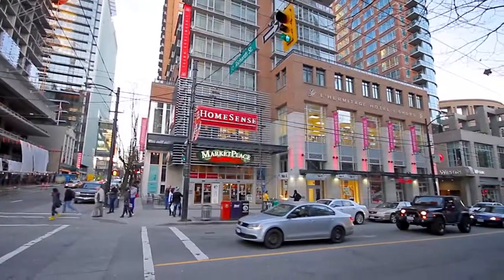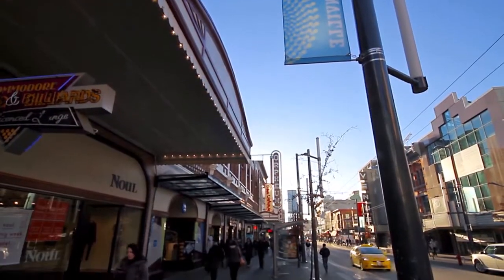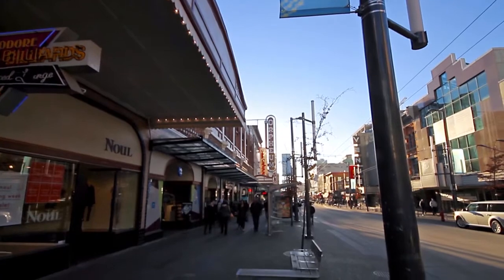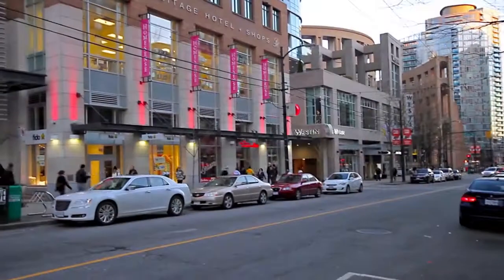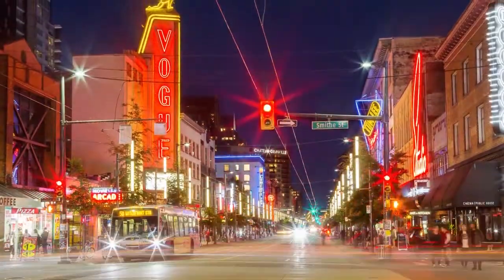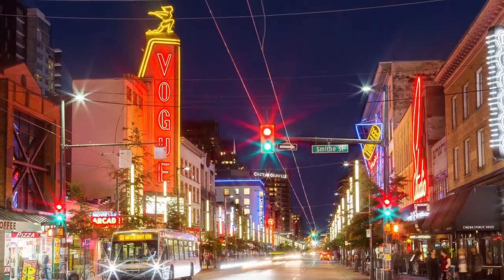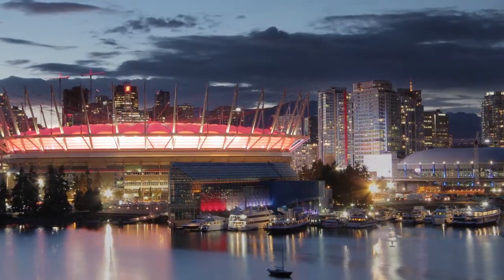Just a few steps from the waterfront, you're immersed in the world-class shopping, restaurants, and entertainment that this metropolitan city centre is known for, along streets like Robson, Seymour, and Granville. Nights are lit by towers of glass, theatres like the Orpheum and Commodore Ballroom, and BC Place Stadium and Rogers Arena.